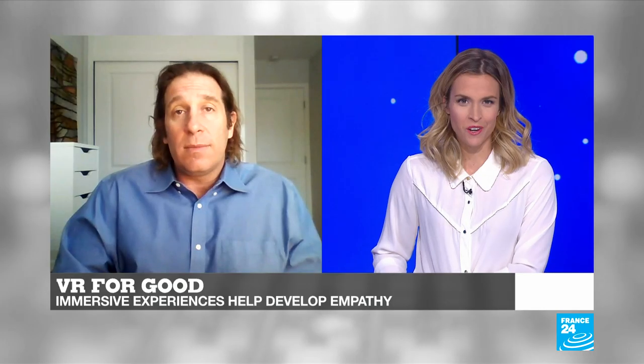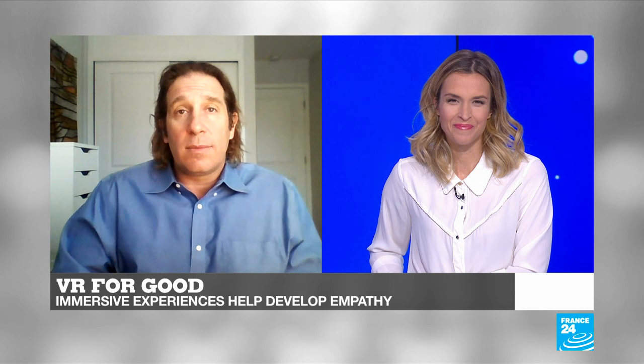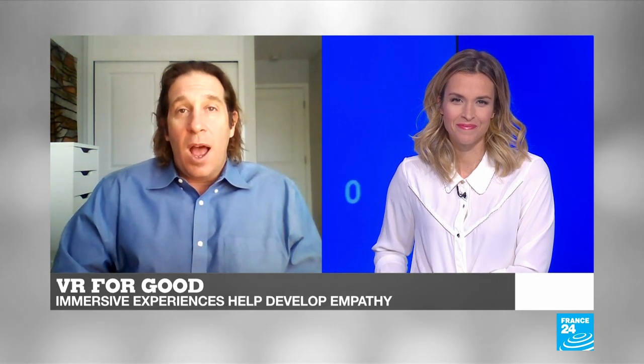Thank you so much for that, Jeremy Bailenson. I really appreciate you having me and thanks for the work you do.